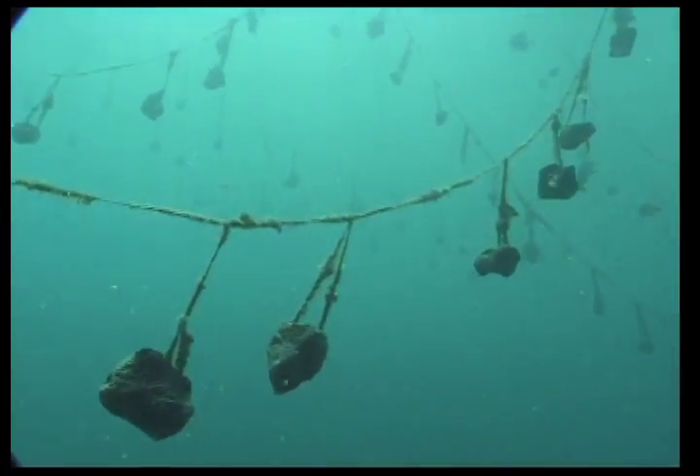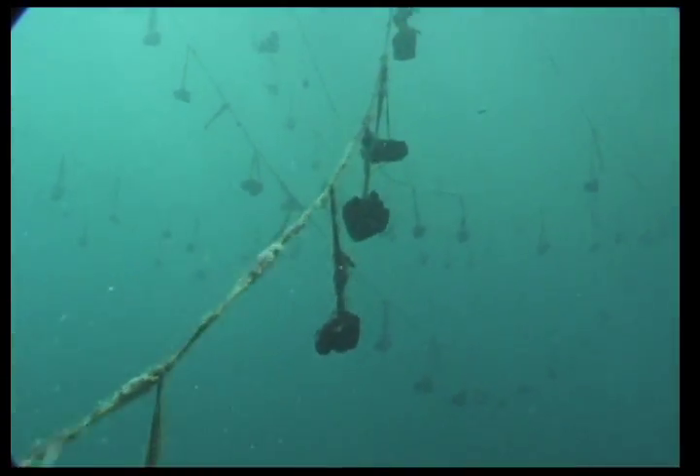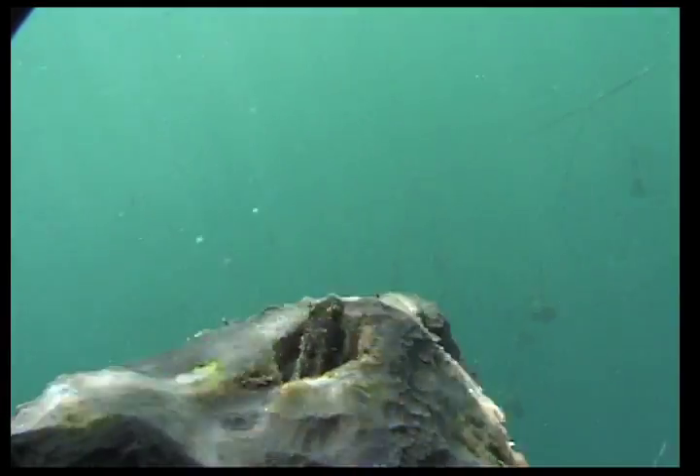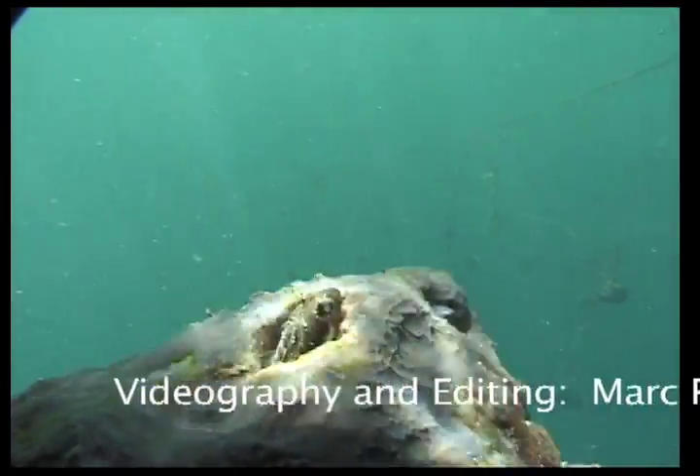It takes two to three years for the sponge transplants to grow to a harvestable size. The harvested sponges are cleaned, dried and packaged for sale, providing income for the local farmer in a sustainable, environmentally friendly way.